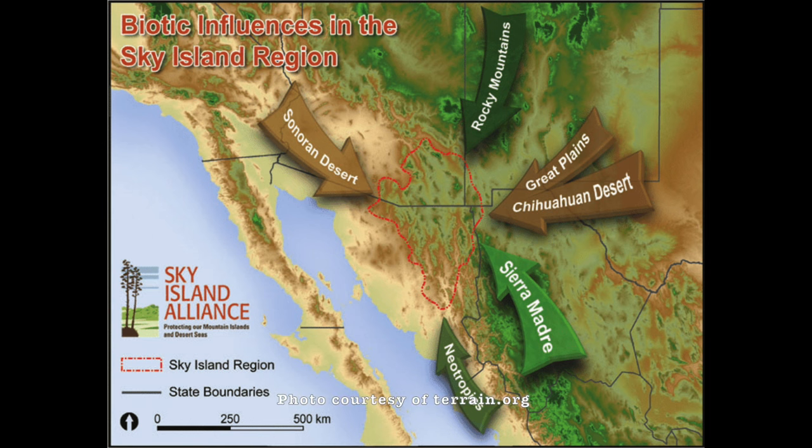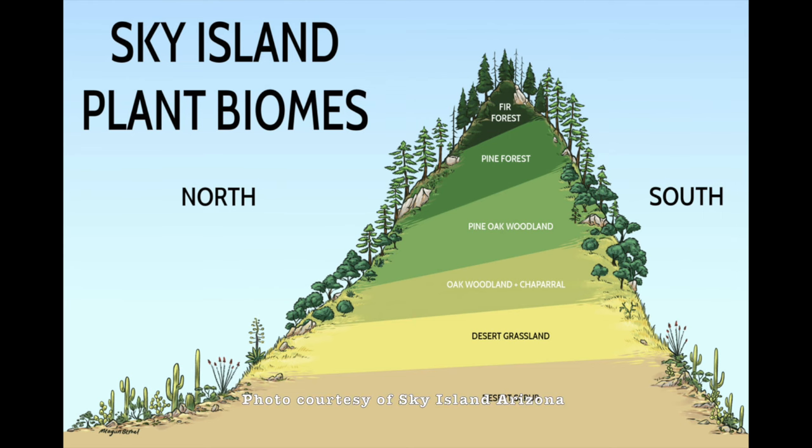If we take a look at this map right here, we can see that the Madrean Sky Islands are effectively a huge transition zone between six different ecosystems: the Rocky Mountains to the north, the Great Plains and Chihuahuan Desert to the east, the Sierra Madre Occidental and Neotropics to the south, and the Sonoran Desert to the west. And if we take a look at this diagram here, we can see that as one increases in elevation, the vegetation vastly differs, from desert scrub at the bottom of these mountain ranges to pine and fir forests at the top. It's akin to driving north for hundreds of miles — if you drive up Mount Lemon from Tucson, it's basically like driving from Mexico to Canada, but in an hour, and doing so vertically instead of by latitude.